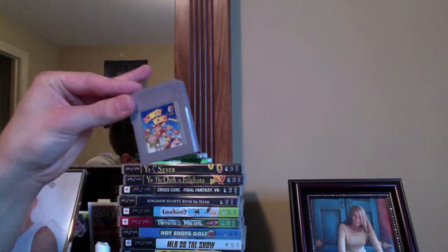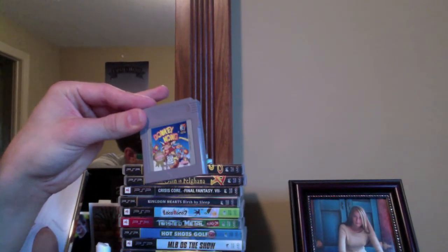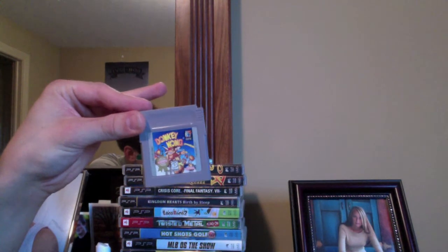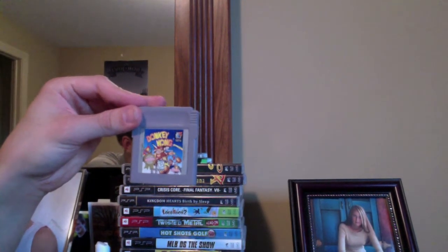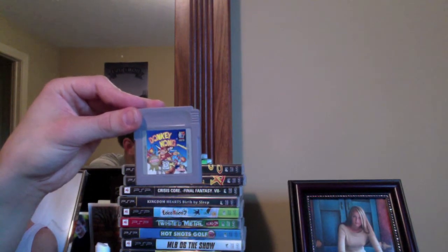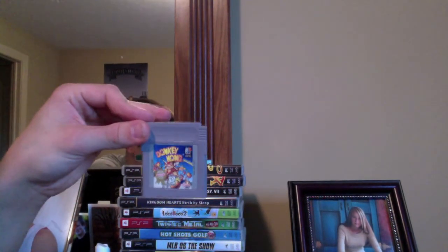We also have some Game Boy games right here: Mega Man, Pocket Bomber Man, Japanese Tetris, Conker's Pocket Tales, Mario Land 2: The Six Golden Coins, and the classic Donkey Kong from 1994 — recently released on the 3DS Virtual Console. If you guys have a Game Boy or a 3DS and you've never played this game, I definitely recommend trying it out. It's just an excellent game.